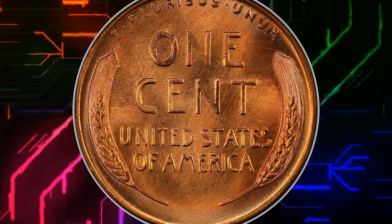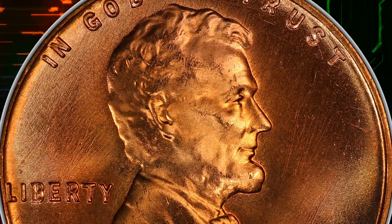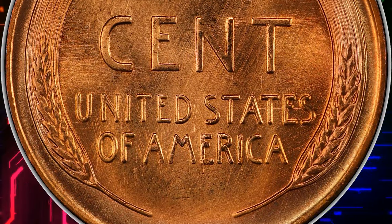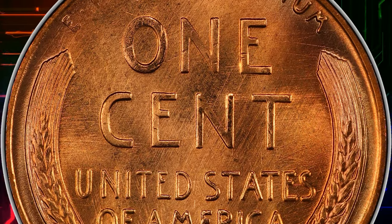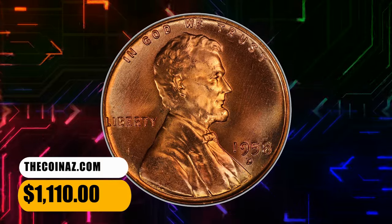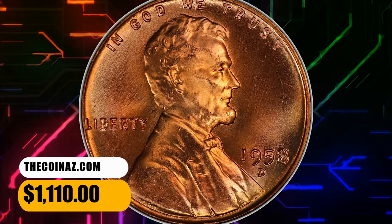This is nonetheless a very common coin in all grades shy of MS67RD. Most were fairly well made, though ones from worn and chipped dies are common too. This elusive plus-designated specimen fetched a sum of $1,110.